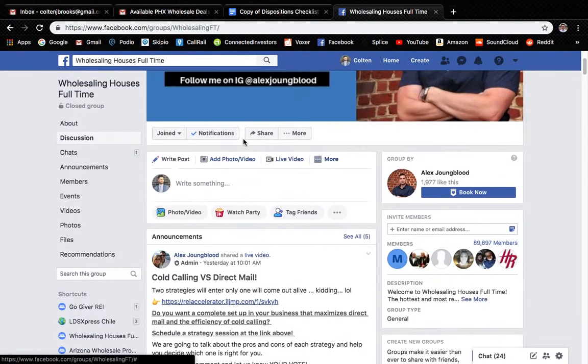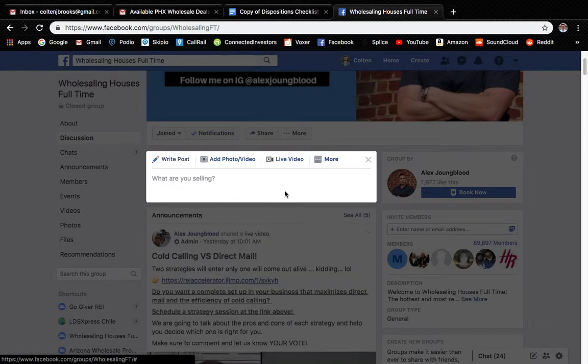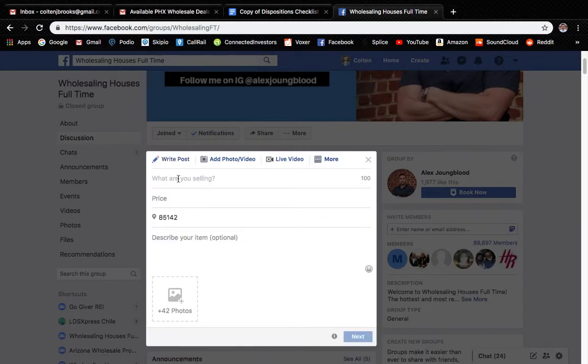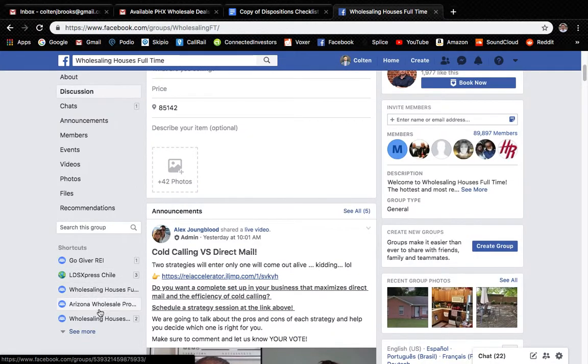Another way that you can do it is you can do 'Sell Something' on Facebook. Here you can put the address, the price, zip code, and then the description of what the house looks like, and then include the pictures. It's really simple, but the key is making sure that you're in these groups.